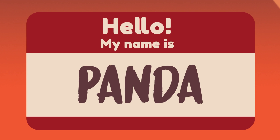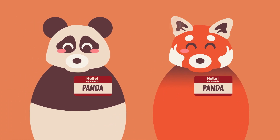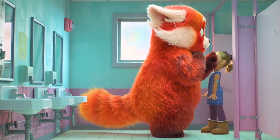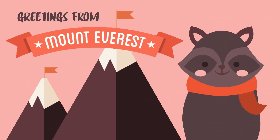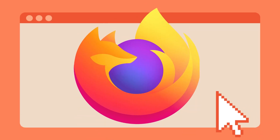Did you know that red pandas were actually the first ones to be called pandas, and not their more popular black and white cousins? Red pandas are also known as the lesser panda, which is so sad and mean! Other nicknames include Cat Bear, Bear Cat, Himalayan Raccoon, Fox Bear, and Firefox.